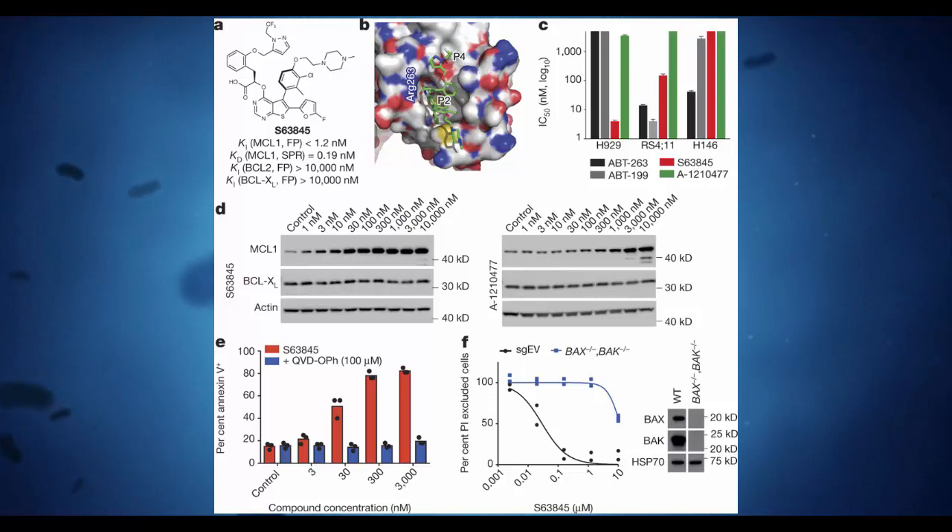Cancerous cells are difficult for the body's immune system to kill, because they can quickly evolve and spread faster than our defenses can keep up, and can also evade what's called apoptosis, a form of programmed cell death. Blasting them with chemotherapy drugs or radiation can be an effective way to combat cancer cells, but these techniques usually take healthy cells along with them and cause debilitating side effects.